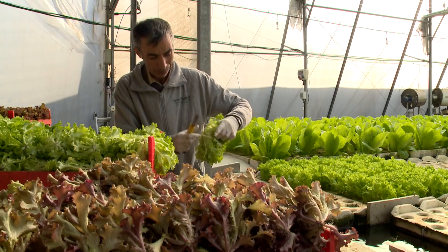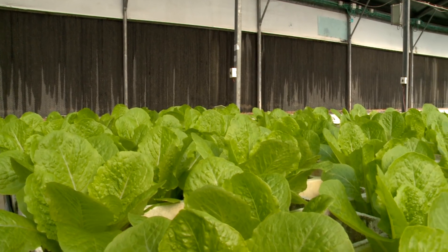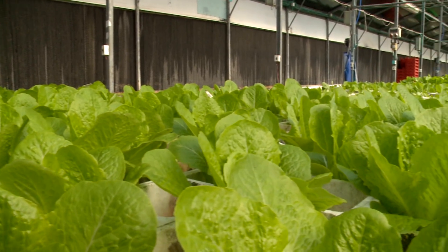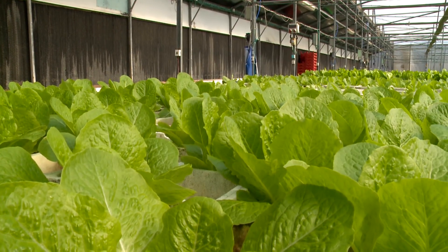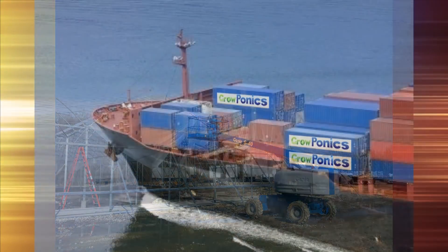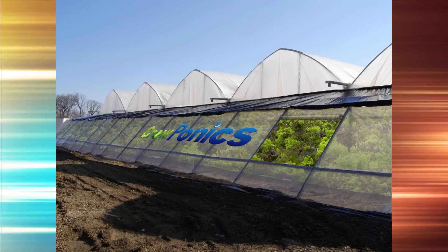GrowPonics' breakthrough system generates extremely high productivity. With the example of lettuce, significantly greater yields can be produced at a cost lower than that of farming arable land. Since the units are standard and modular, they are both easy to ship and simple to install, creating local, automated greenhouse factories.